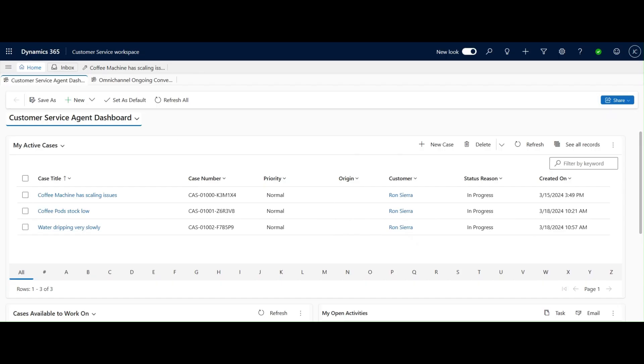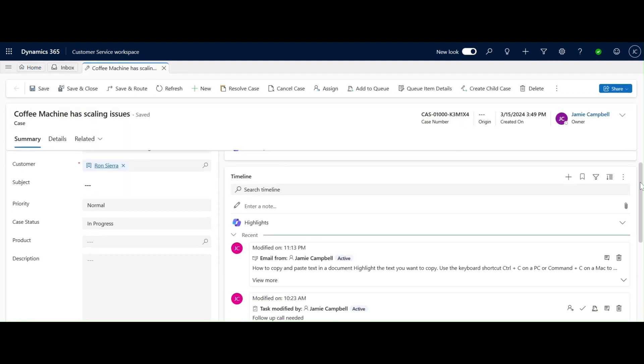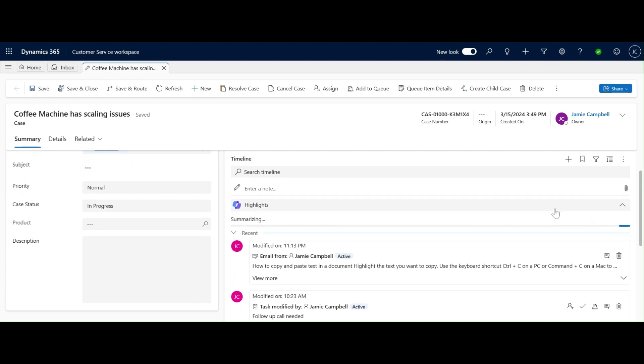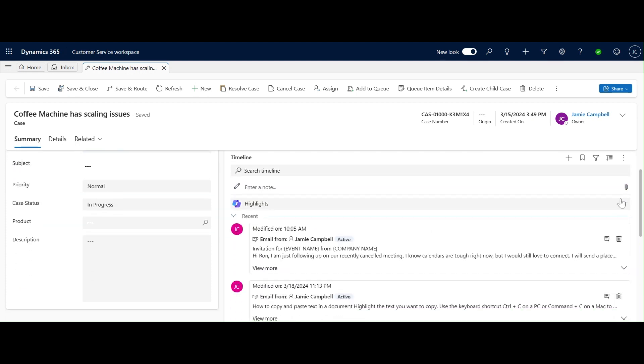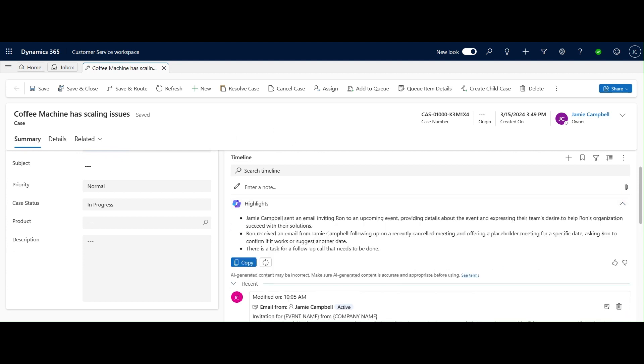Timeline Highlights provides a shorthand catch-up of recent and significant activities in the timeline. Timeline Highlights has details from activities like emails, notes, tasks, appointments, phone calls, and conversations. Agents can not only boost productivity, but can also experience a smarter and more efficient way to manage tasks.